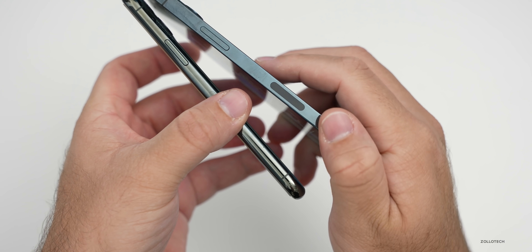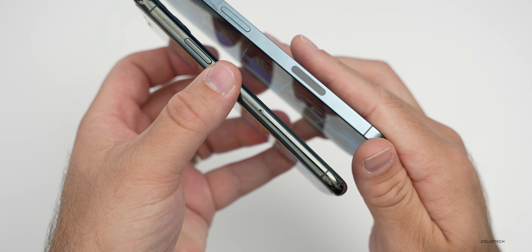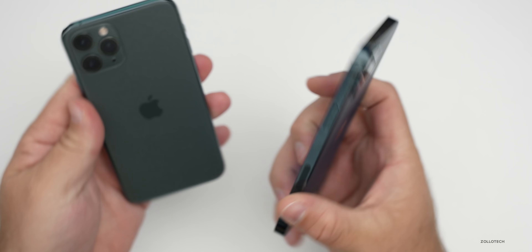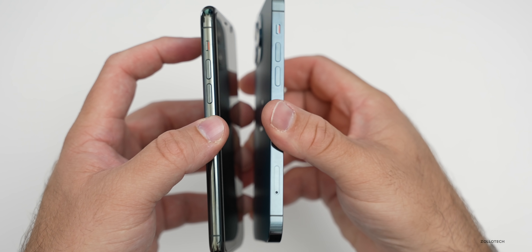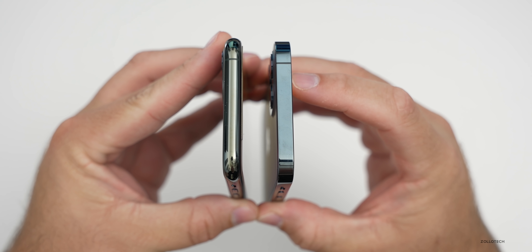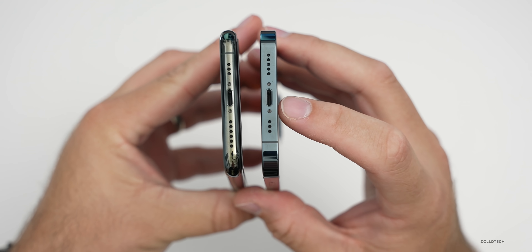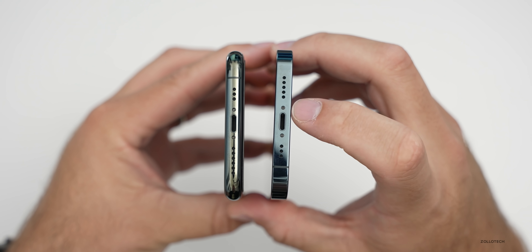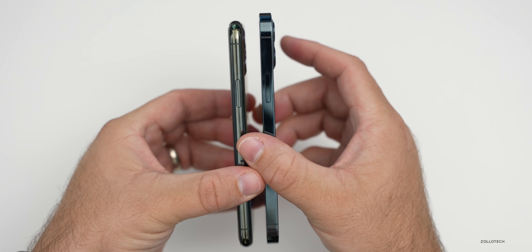On the iPhone 12 Pro there's a spot for the 5G antenna, and the SIM card tray has been moved to the other side compared to the iPhone 11 Pro. On the left-hand side of both phones you have the silent switch and volume buttons, with the SIM card tray now on the left of the 12 Pro. On the bottom, both are similar — speakers, microphone, and a lightning port — though on the 12 Pro the port is now symmetrical from the edges.